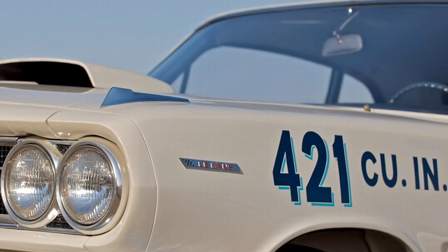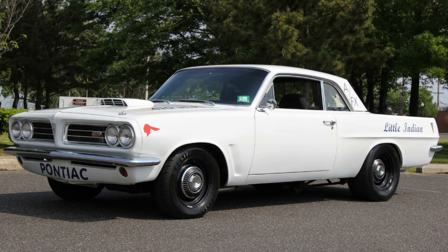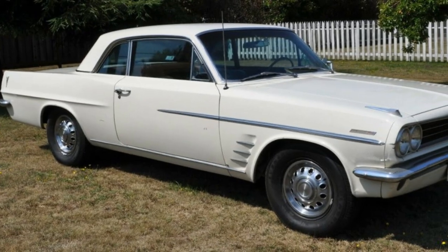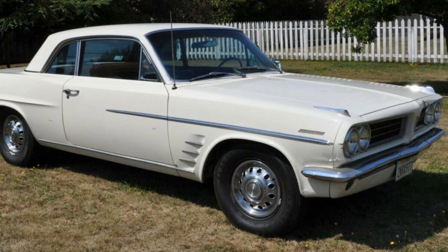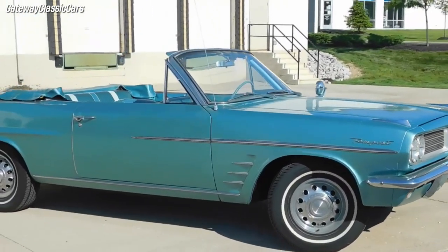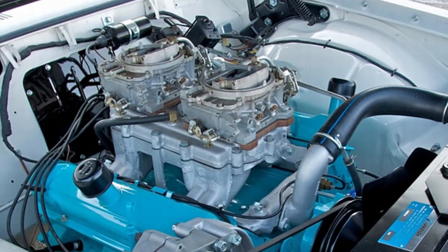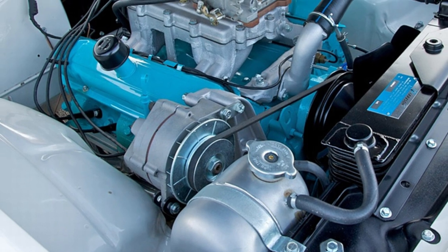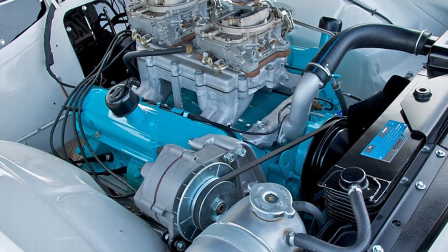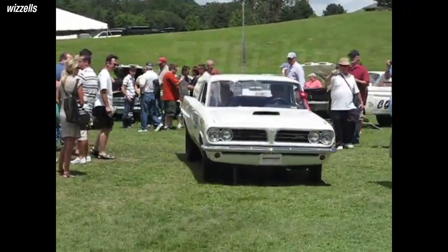In 1963, Pontiac decided to take the Super Duty program to the next level by creating a new performance package for the Tempest. This compact car had a unique rear-mounted transaxle for better weight distribution and traction, and was lighter than the full-size models, making it ideal for drag racing. Pontiac engineers bored out the 389 V8 engine to 421 cubic inches and added dual four-barrel carburetors, an aluminum intake manifold, high-compression pistons, a solid lifter camshaft, and aluminum exhaust headers, resulting in an engine capable of up to 500 horsepower.